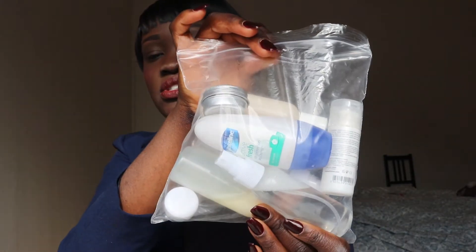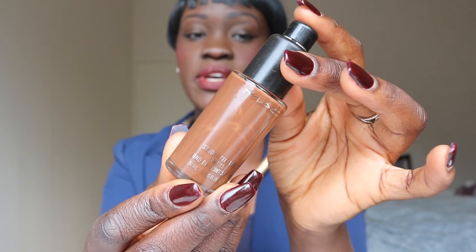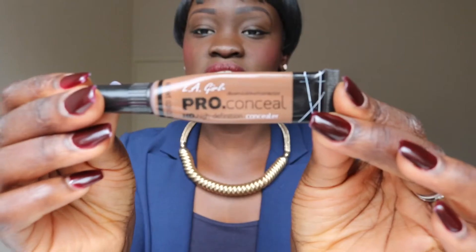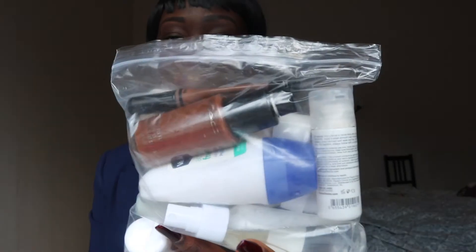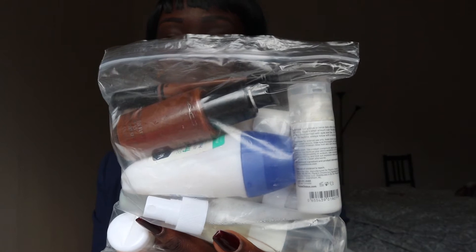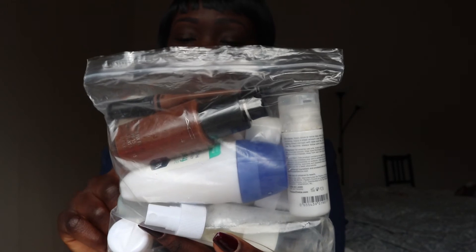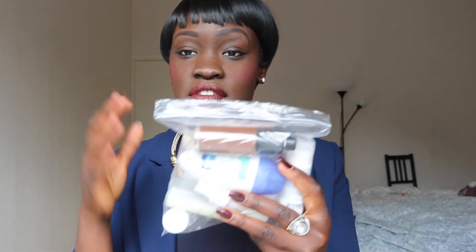My last two liquids are foundation and concealer. I use Studio Fix Fluid — only 30ml — and I put it in my container. Concealer goes in too, and there we go. Security cannot complain or take anything away when you've packed everything in one of these bags, making sure each item is under 100ml. Having everything I need means I don't have to go to a shop and buy things.